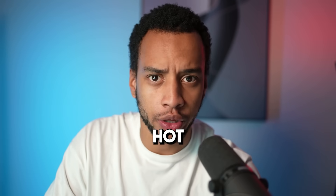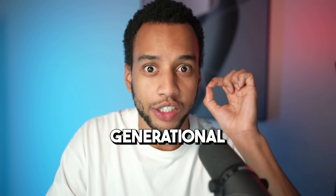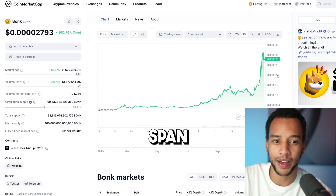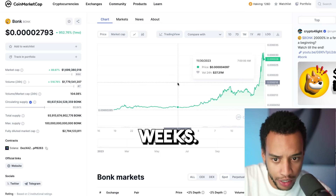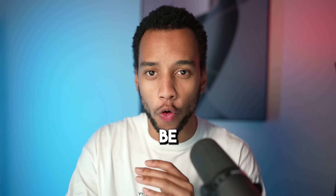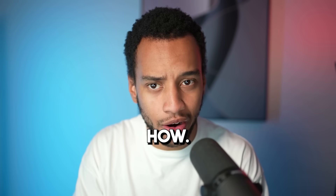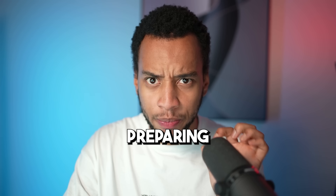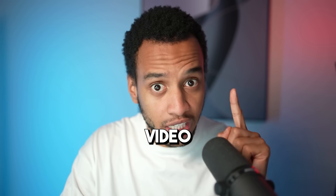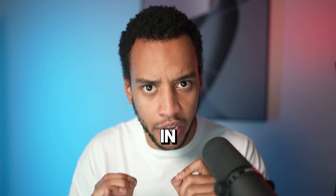Cryptocurrencies are absolutely hot again and coins like Bank have delivered people generational wealth in the span of just a few weeks. Ladies and gentlemen, I seriously believe that you will be able to do amazing with crypto if you just know how. In this video, I'll be preparing you guys for the next video that's coming up on how to make crazy amounts of money in crypto.